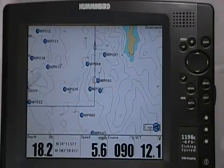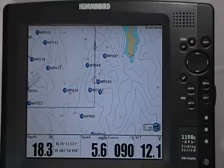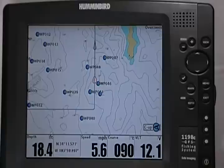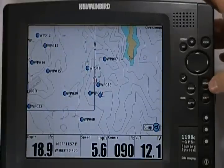Hi, this is Mike Cochran with Humminbird, bringing you new software features for 2012. An exciting new feature we have this year is waypoint proximity indicator. When turned on, this feature will show you the distance to the nearest 10 waypoints as you're traveling down the lake or river.